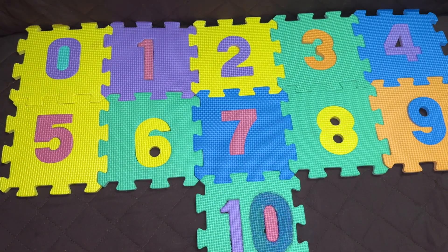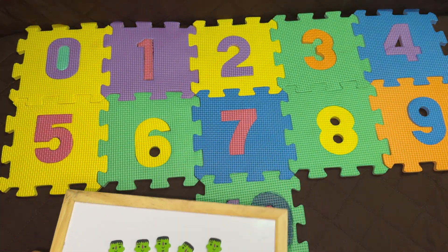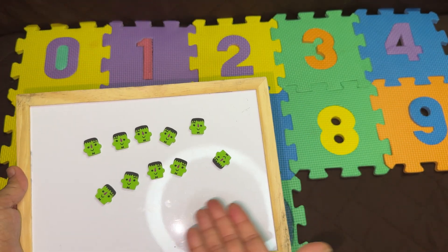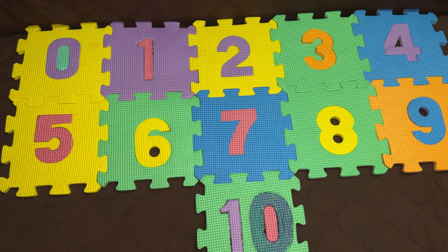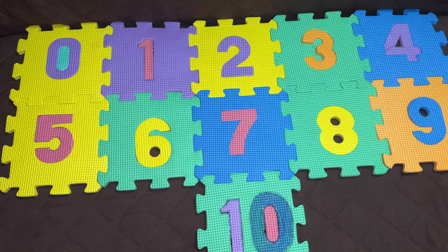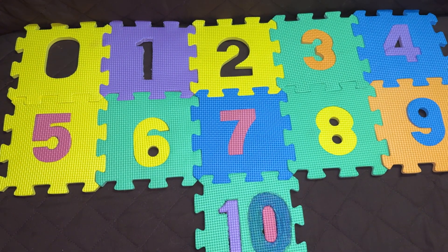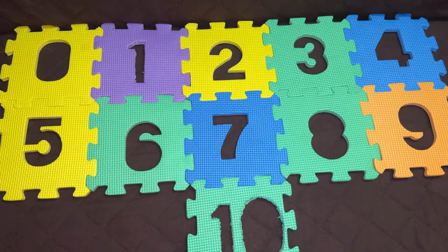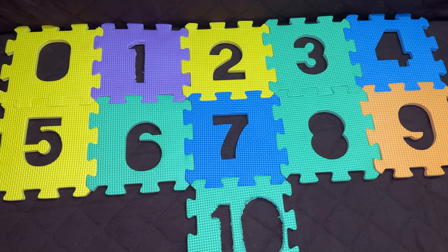Hi everyone! How are you all? Today we are going to learn numbers 1 to 10 and we are going to use these cute counters. So let's start! Can you see these beautiful numbers? Let's solve the puzzle and learn and count.